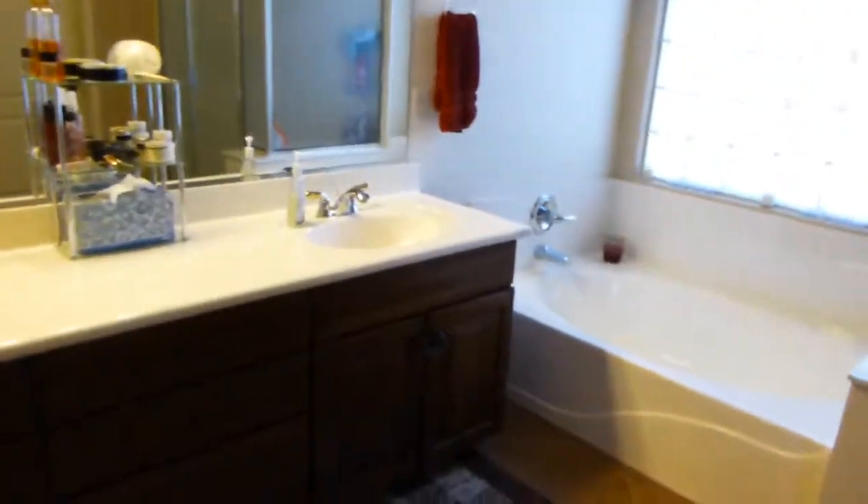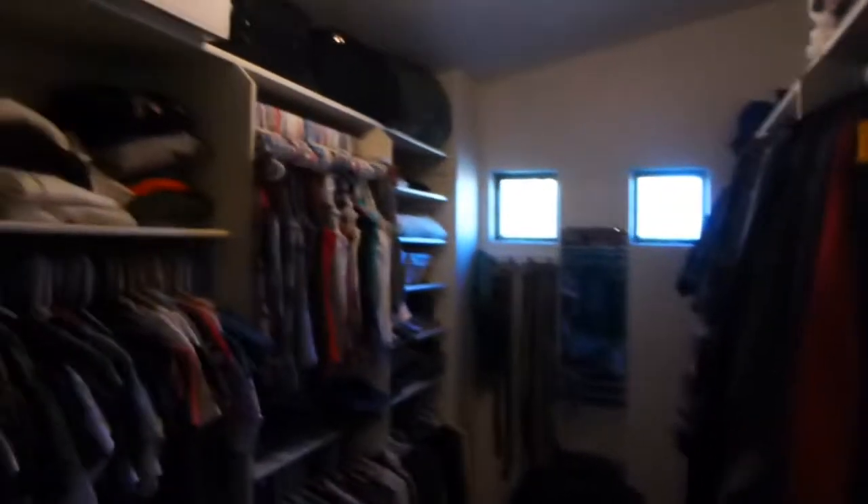Going into the bathroom — double sinks, they have knobs on the cabinets, glass block, a separate shower and tub area which is nice. And a nice closet — check that out. It's got little windows back there but very organized. There's a little potty area and they've got cabinets up there too, which is good.